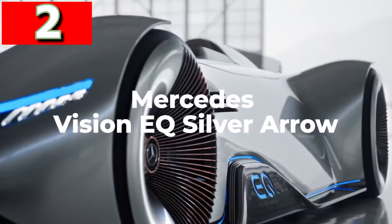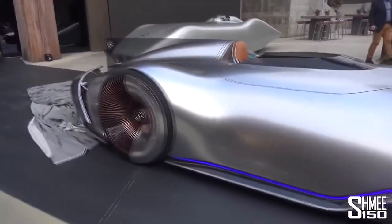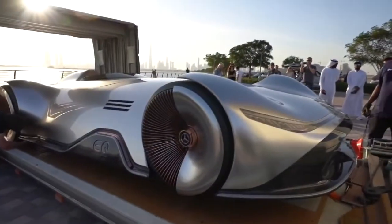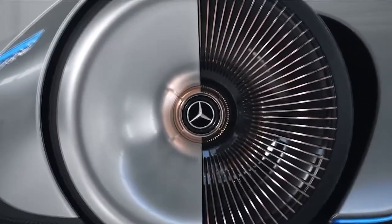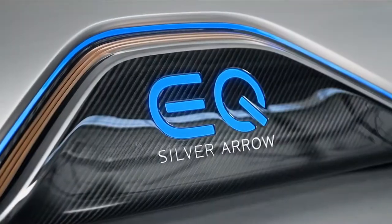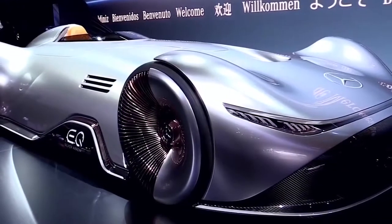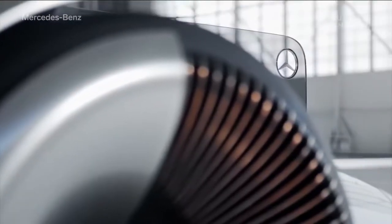Mercedes Vision EQ Silver Arrow. This stunning concept vehicle from Mercedes is the Vision EQ Silver Arrow, and if this is what cars are going to look like in the future, why would we ever use any other form of transport? Designed to be as aerodynamic as possible, it has fluid lines and smooth, seamless surfaces, and was created in homage to the W125 Silver Arrow that broke the public road speed record in 1937.